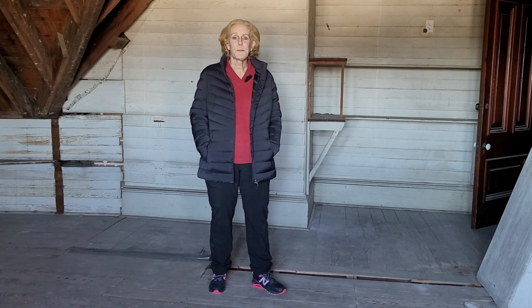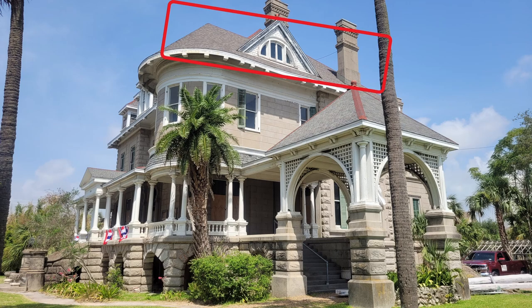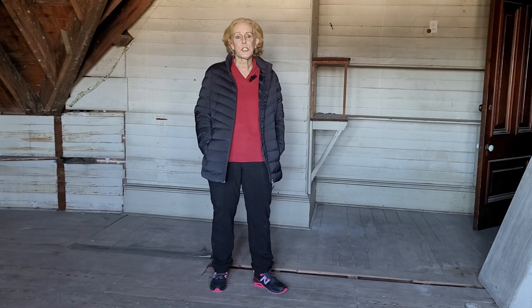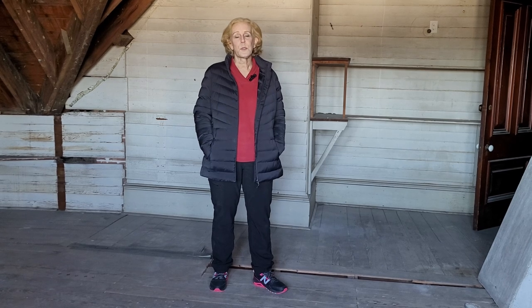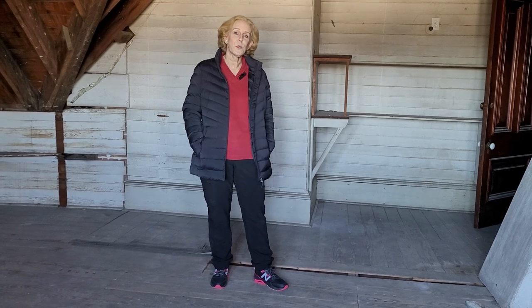Sometimes I take footage and I forget about it, and that's the case today. I was cleaning up my files this weekend and I found some video that I took in the summer. It starts in the space where I'm standing now — above the big porch on the front of the house, right as it attaches to the portico. This is technically the third story of the house, an unfinished kind of attic space that I think used to be a workroom of the servant.